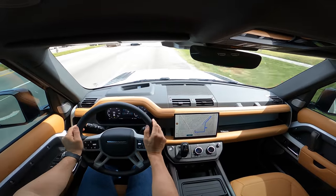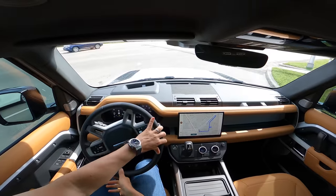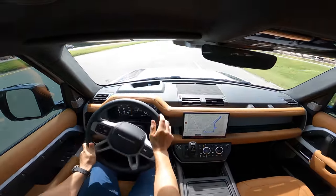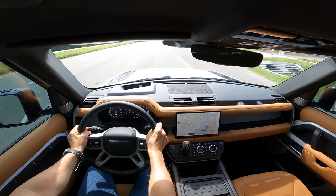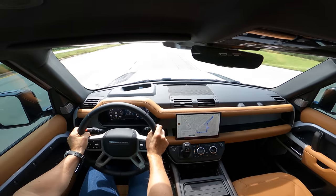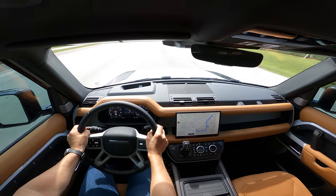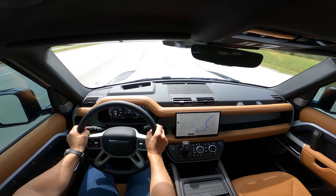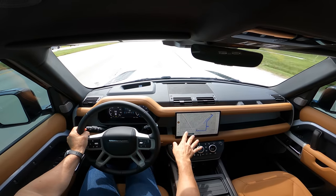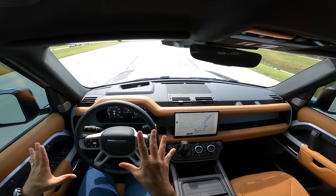The brakes feel good with those massive six-piston calipers. Quick getaway with three-row capacity — not too bad at all. Getting to the infotainment system is very easy to figure out. They did a great job, and I'm very impressed with this vehicle overall.